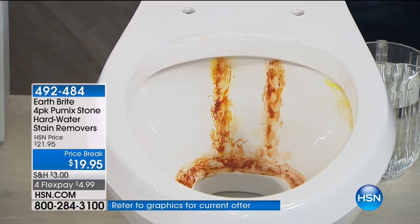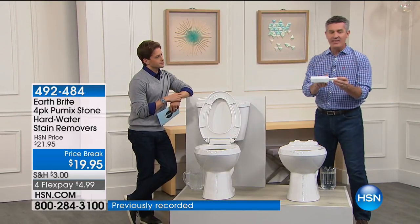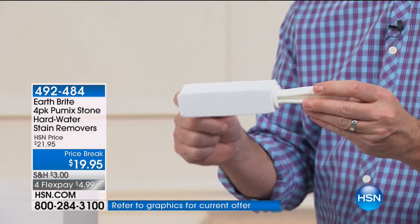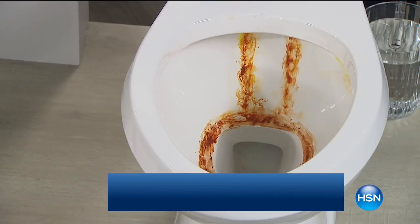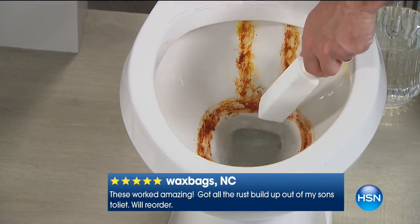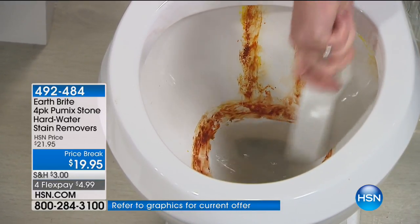This is not because you have a dirty home or you're not cleaning correctly — it's in the water. Hard water is everywhere, all over the country. With this pumice stone from EarthBrite, all you have to do is wet it — it has a great handle — and it gives you that abrasive, non-scratching quality to remove that stain. It moves the stain almost instantly without a ton of work.